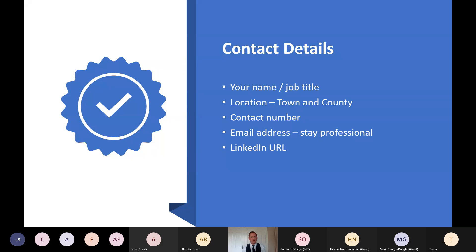For contact details, you need your name and current job title. For location, do not put the full address — just your town and county, that's all that's needed. Include a contact number and email address. Keep the email address professional, since your potential next employer will see it — it's worth setting up a dedicated job search email if needed. Finally, include your LinkedIn URL so recruiters can click straight through to your profile.